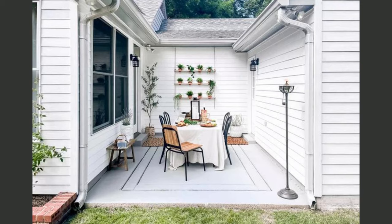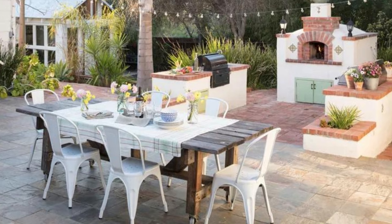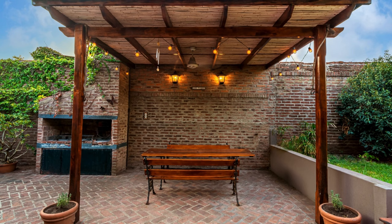Use multifunctional furniture. In a small space, every square inch counts. Choose furniture pieces that can serve multiple purposes. For instance, go for a bench with built-in storage or a folding dining table that can be tucked away when not in use. It's all about maximizing functionality.